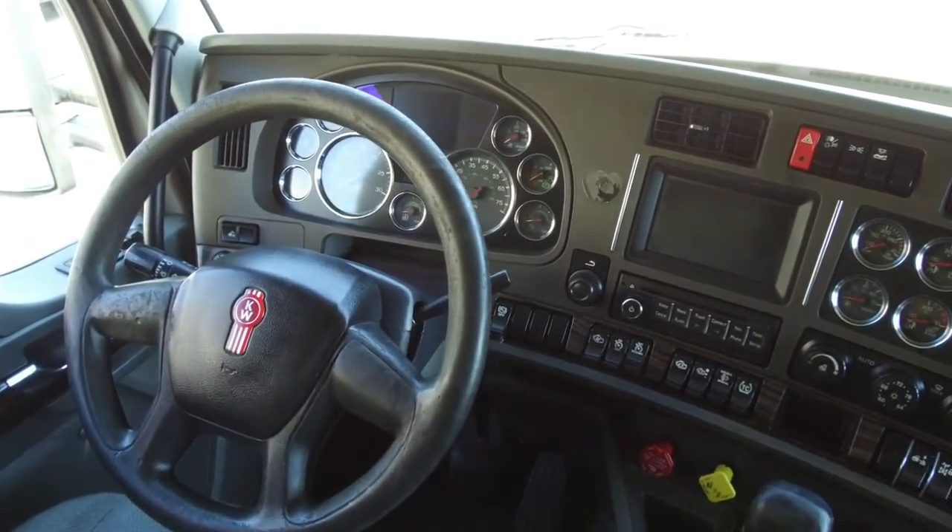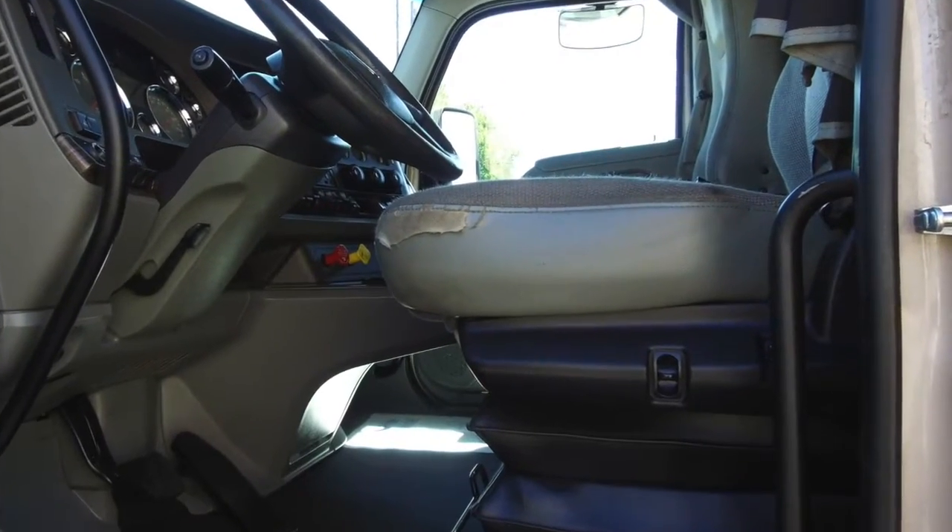Here's the dash — it looks super clean after our extensive detail job. You'll be riding on comfortable air ride seats.